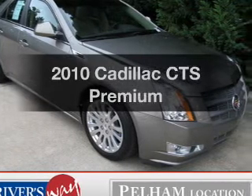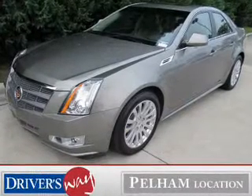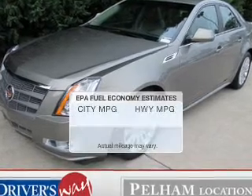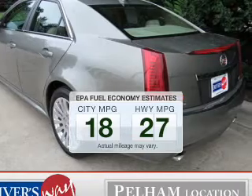Imagine yourself in this 2010 Cadillac CTS. Find everything you wanted to ride under one roof. With this vehicle, save your money. Make less trips to the gas station to fill up your gas tank when driving this fuel-efficient vehicle.